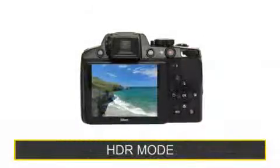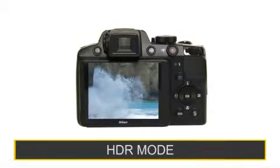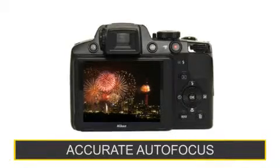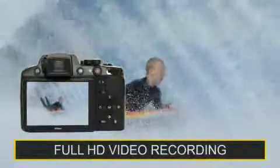Capture impressive detail in any situation shooting in HDR mode and with a fast and accurate autofocus, extra sharp images are achieved even when objects move around. Incredible full HD 1080p movie recording with stereo sound.